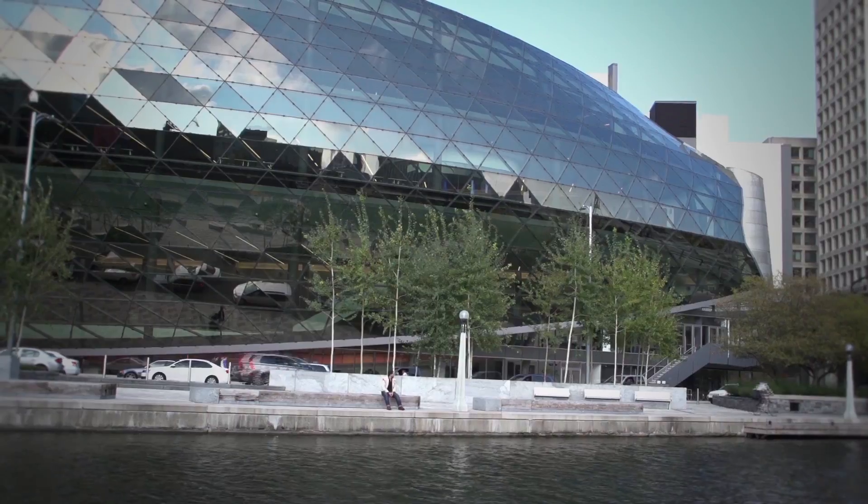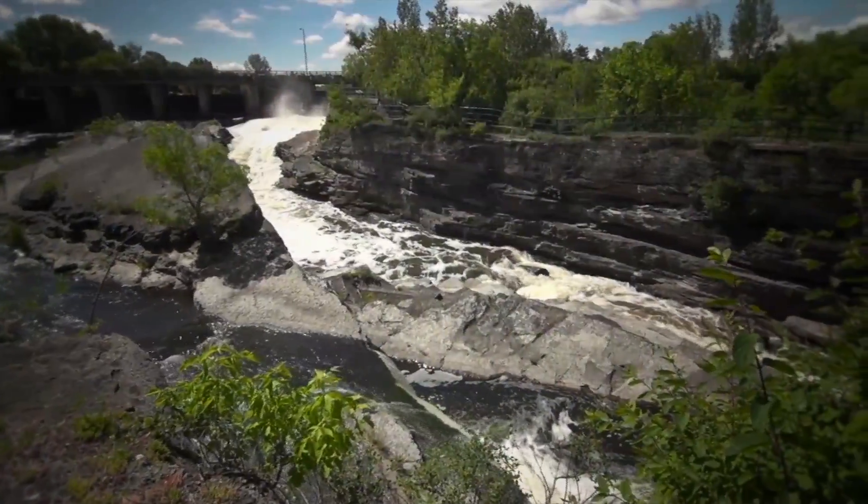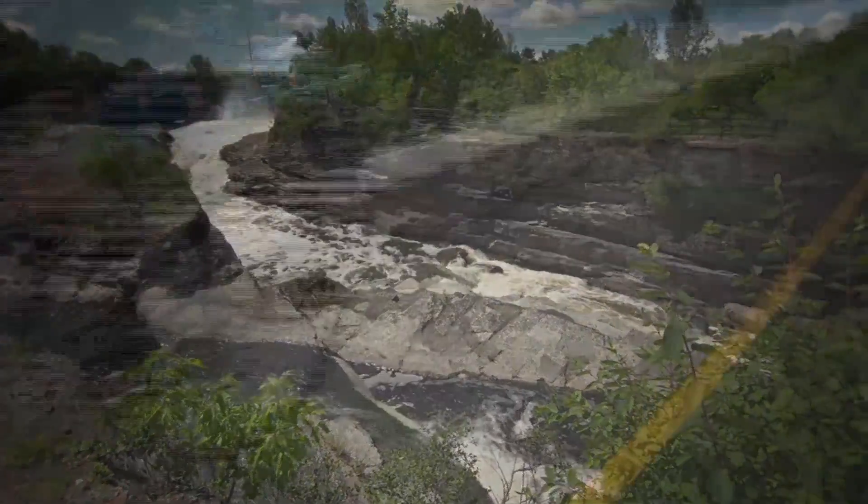If you want to head south of downtown, you can head along the Rideau Canal down to Hogsback, and on your way back, if you're feeling a little thirsty, you can always stop at one of the many patios along the canal and rehydrate. Cheers.